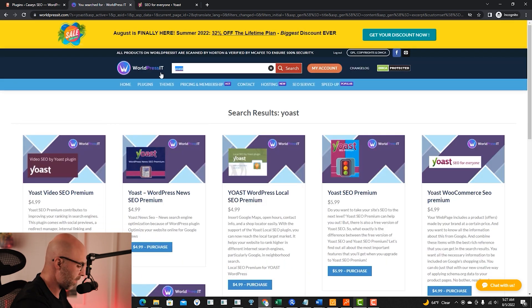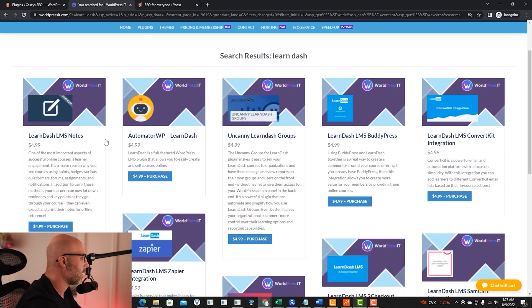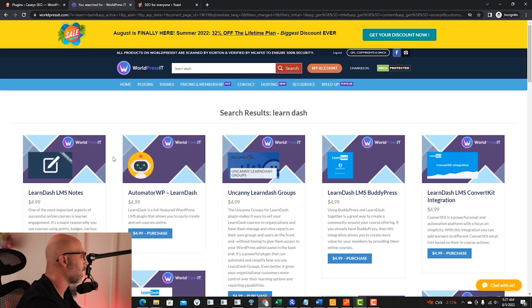You can pretty much type in whatever plugin you're looking for and you may be able to find it. For our next example, I'm going to type in LearnDash. LearnDash is a plugin where you can create and sell courses. Last time I checked, they charge around $300 a year. As you can see on the screen, they have different options and a lot of extra plugins for LearnDash, which with a lifetime membership would be $120, so you're already saving lots of money.